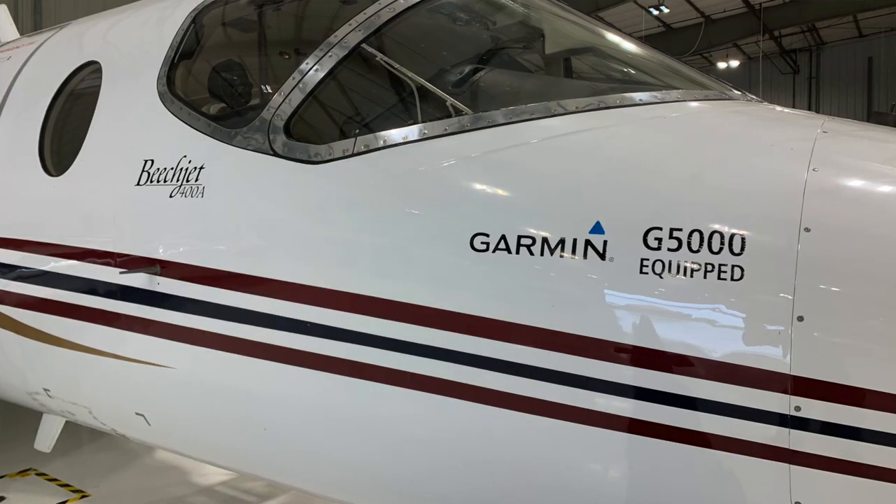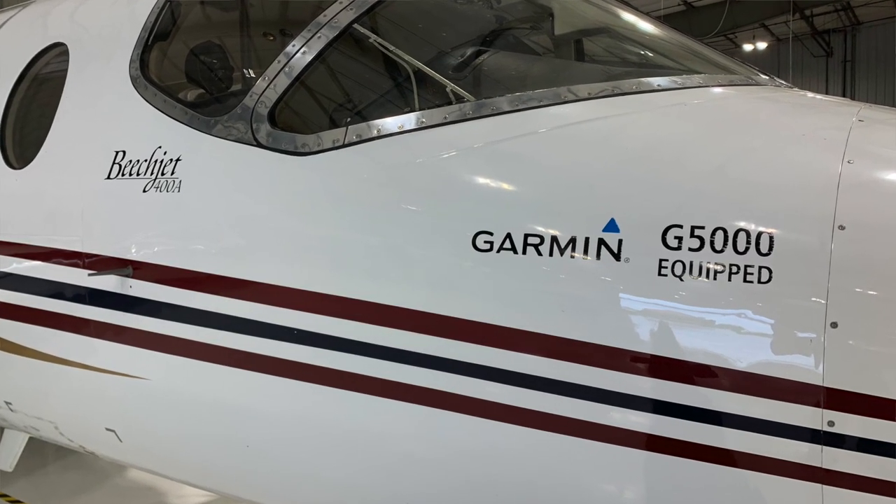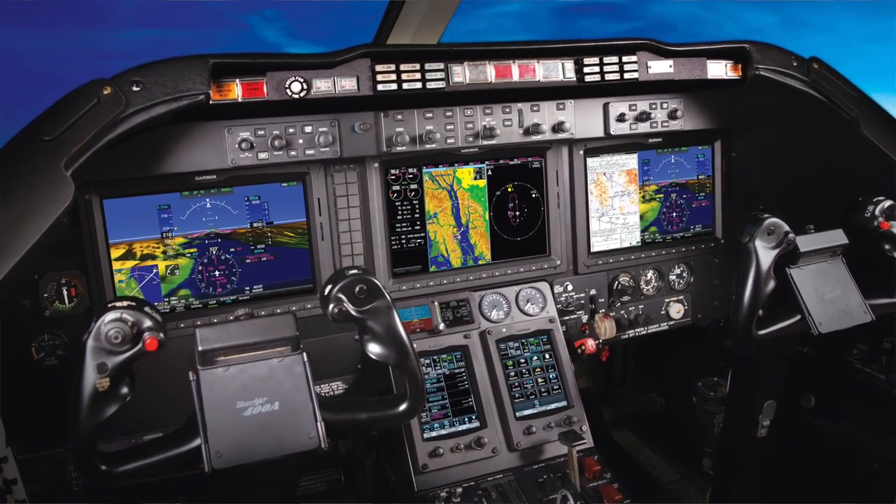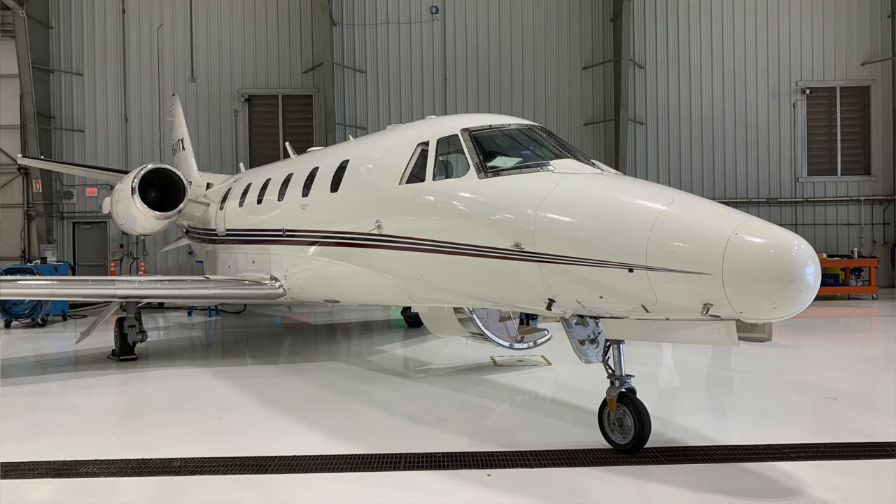What we're doing here with the BeachJet G5000 retrofit — that we're working on in the XL and XLS right now — is basically the same thing. You've got a great airframe that everybody loves. The thing is, these aircraft came out from an avionics standpoint in the mid-90s. What else do you have in your home, electronics-wise, from the mid-90s? Probably nothing. I bet your cell phone isn't a flip phone or a bag phone still, but the avionics in this airplane are.